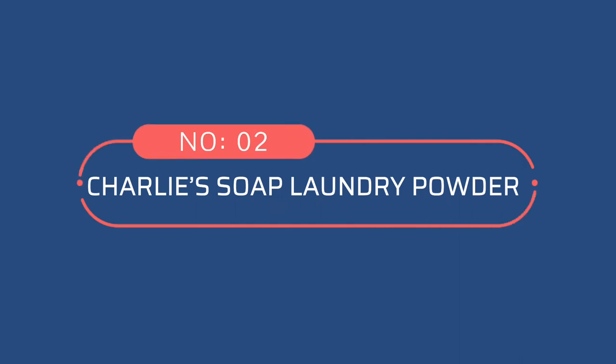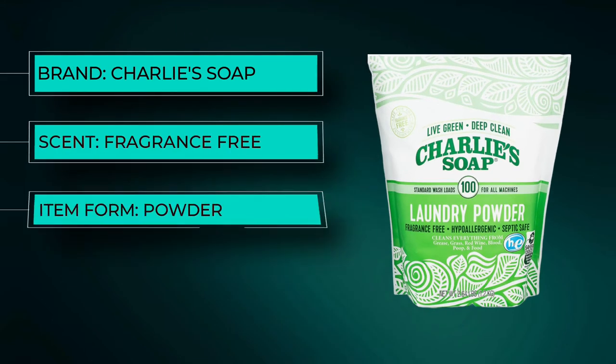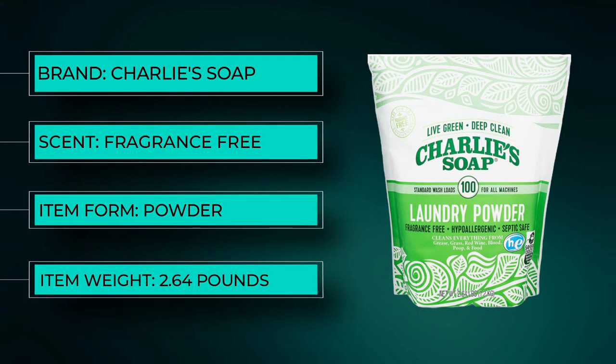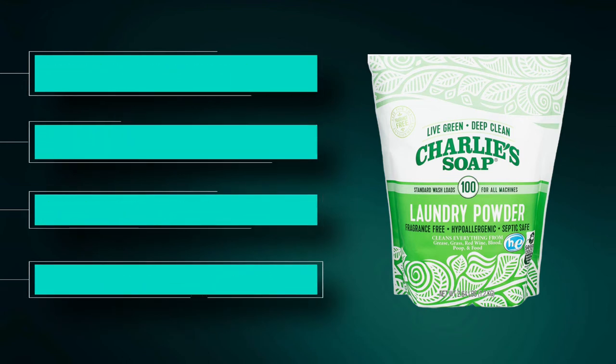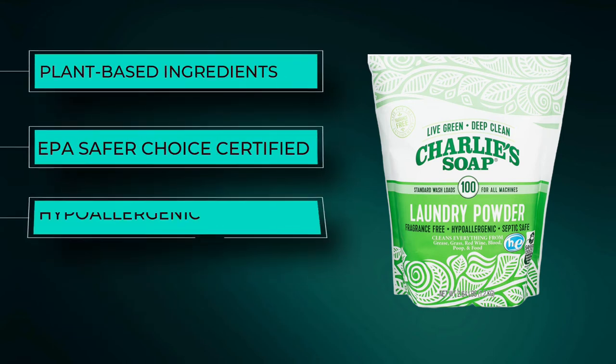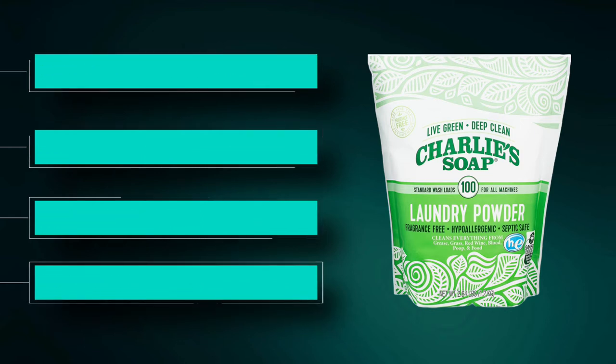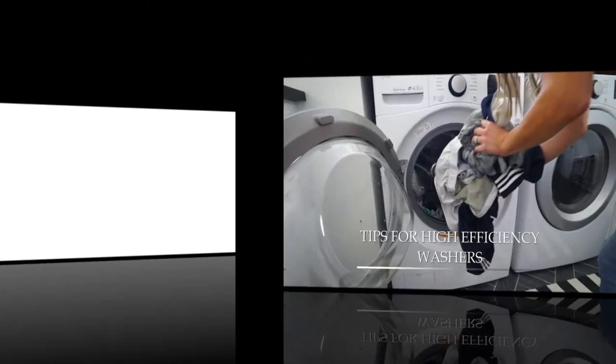Number 2: Charlie's Soap Laundry Powder. Some users prefer a powdered detergent because it's more convenient and less messy than liquid. Charlie's Soap offers the convenience of a powder along with biodegradable, non-toxic, and septic-safe properties. It's non-toxic and safe for baby clothes as well as large, dirty laundry loads.